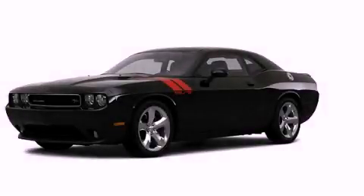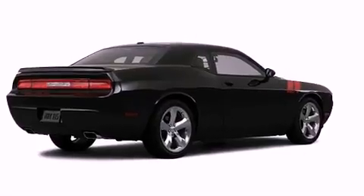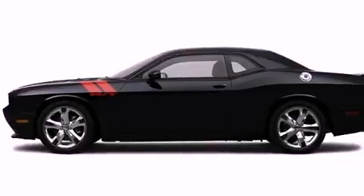This is a brand new 2012 Dodge Challenger — for when A to B is not so straightforward. It has a 5.7-liter 8-cylinder engine and an automatic transmission.